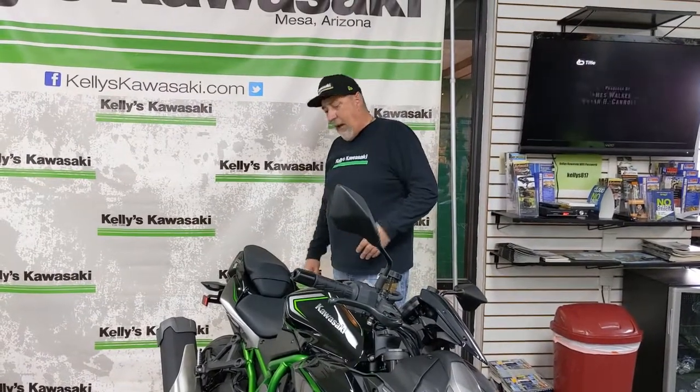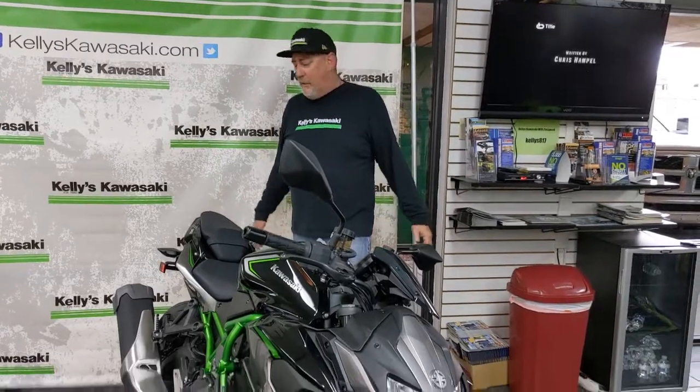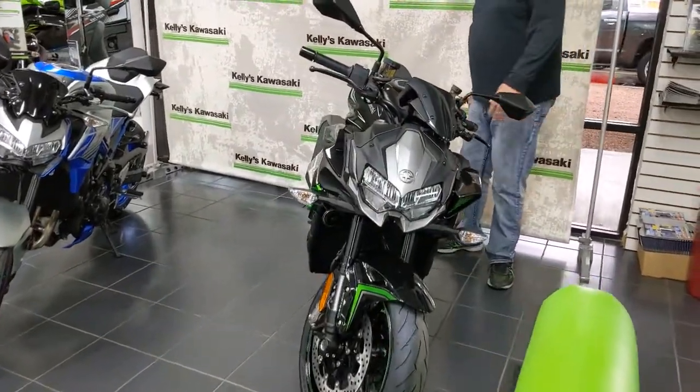Adding to the Ninja H2 line is this new naked version, the Z H2 — a really cool bike. It also has smartphone connectivity via the Rideology app and full LED lighting. Everyone has been waiting for this bike to come in, and it's here on the show floor.